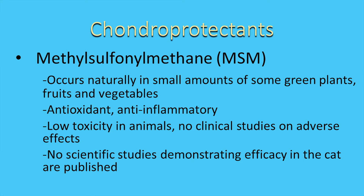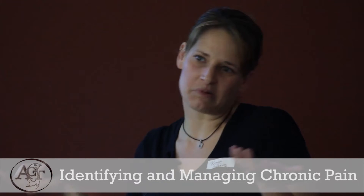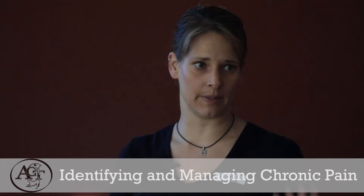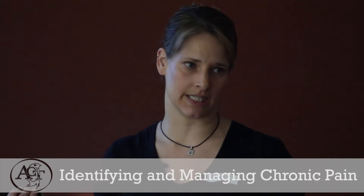MSM — methylsulfonylmethane — is usually thrown in with glucosamine and chondroitin. It's a naturally occurring molecule in some green plants, fruits, and vegetables, with some antioxidant and anti-inflammatory properties. Low toxicity in animals. There aren't a lot of clinical studies, and it doesn't cause many side effects. It may help — it's one of those things that's probably not hurting. In humans, there have been few and far between cases of gastrointestinal symptoms, headaches, increased blood pressure, and possible interaction with blood thinning drugs, as well as increased hepatic enzymes — but these studies haven't been done in animals yet.